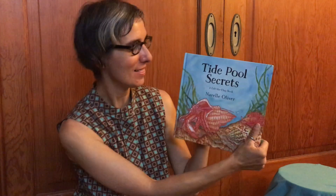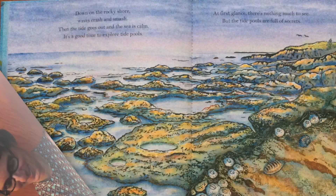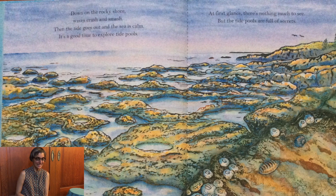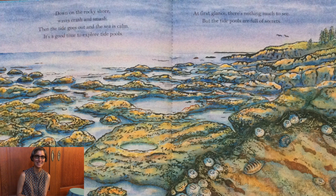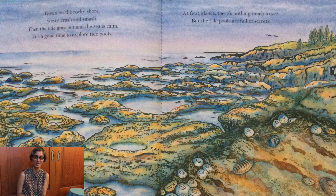Welcome families! It's G-Sap from Butterfly Garden Preschool and today we're going to read a story called Tide Pool Secrets by Narelle Oliver. Down on the rocky shore waves crash and smash. Then the tide goes out and the sea is calm. It's a good time to explore the tide pools.